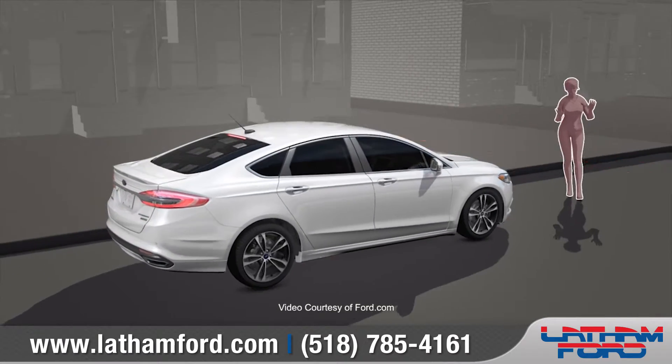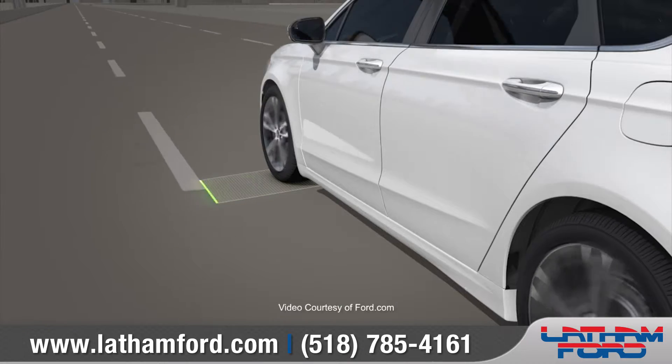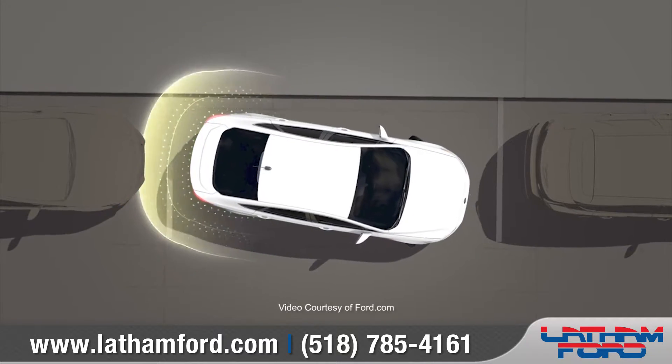The Fusion offers eight standard airbags along with additional available driver assist technologies that can alert you to vehicles entering your path, help you stay in your lane, and even help you park more easily.